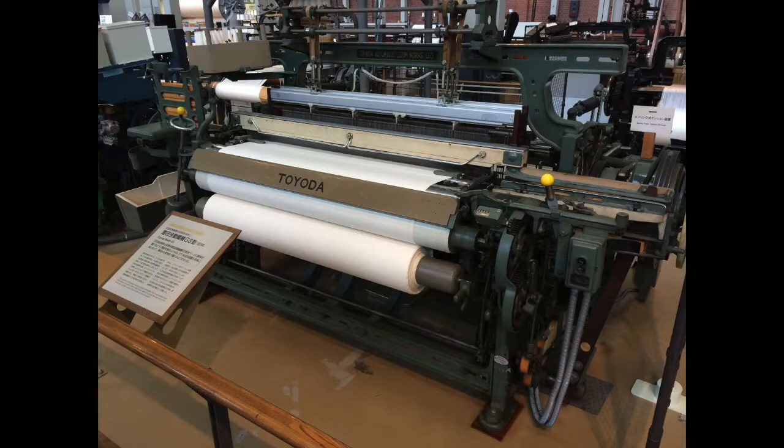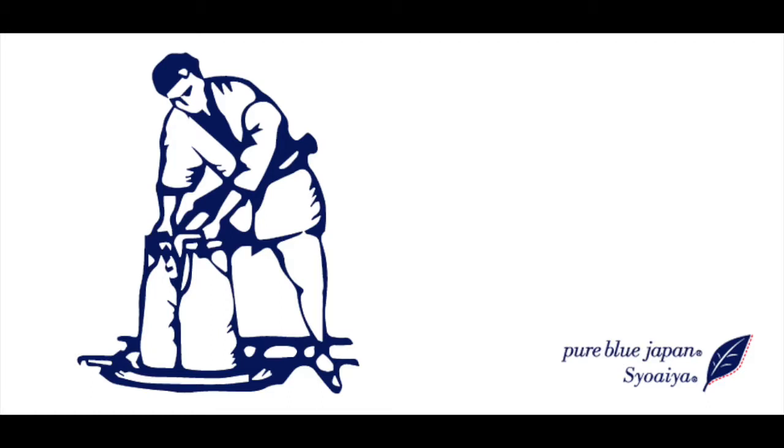Japanese companies then started to buy up large amounts of those old machines and went to town. Like many things in Japan, they'd taken an idea originating from somewhere else, learned it, tweaked it, refined it in a way meticulous to the Japanese people, and came up with something that is unique and exceptional. Pure Blue Japan Jeans is the product of that transition.